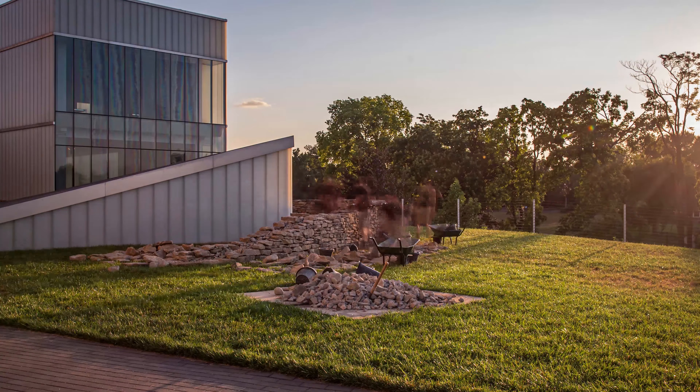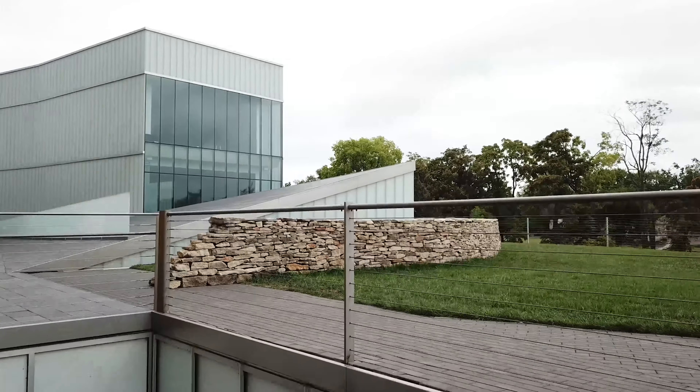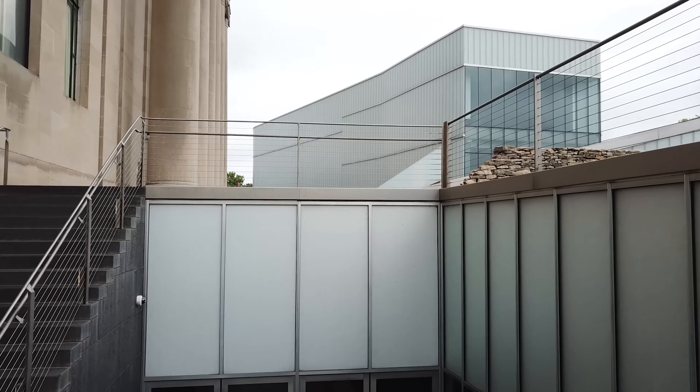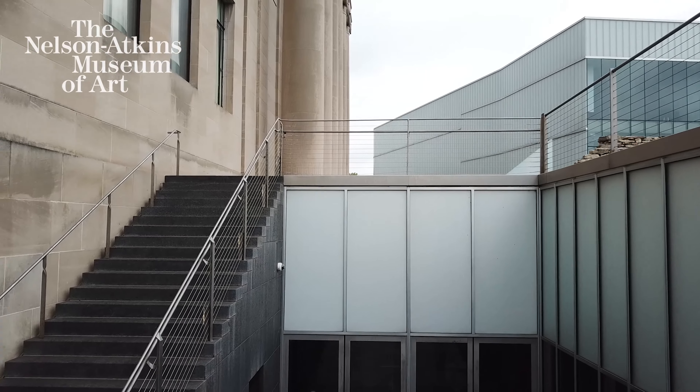Goldsworthy is now hard at work planning the next phase. "It has been extraordinary, and I look forward to the next stages with great anticipation and some fear."